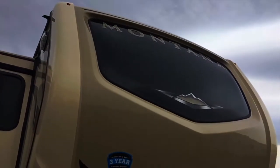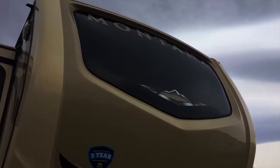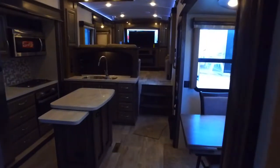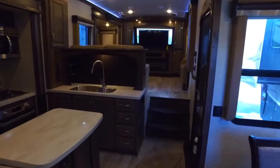Hey, Nate here at Midway RV in Cody. Our RV spotlight is this amazing Montana 3730 FL from Keystone. With six opposing slides, this fifth wheel gives you plenty of room throughout its beautiful cabin.